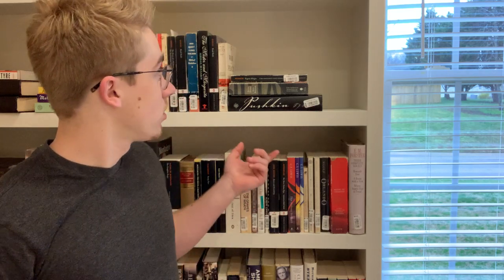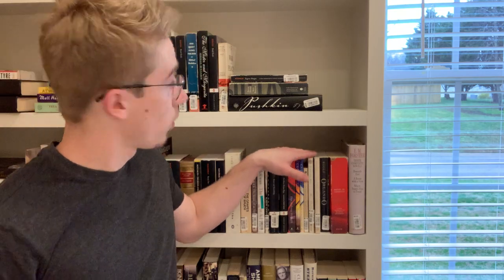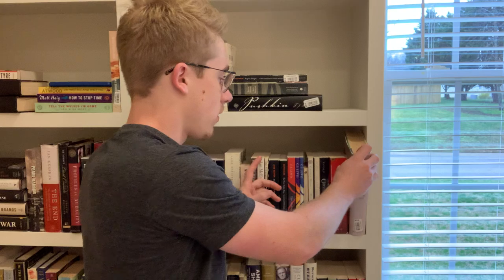Welcome back to my channel. Today I wanted to continue with the library shelf tour. We are on the fourth shelf down, three shelves up from the bottom, as we're working our way down on this shelf unit. The first book on this shelf is...